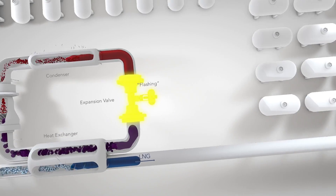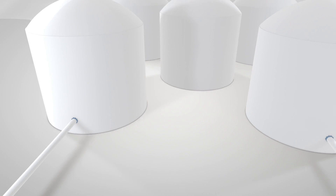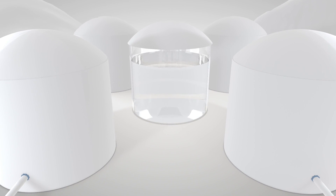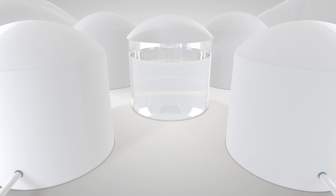And once the gas is LNG, we store it in tanks at very nearly atmospheric pressure. Liquid natural gas looks like water except that it boils off at room temperature. It's odorless, colorless, non-toxic,